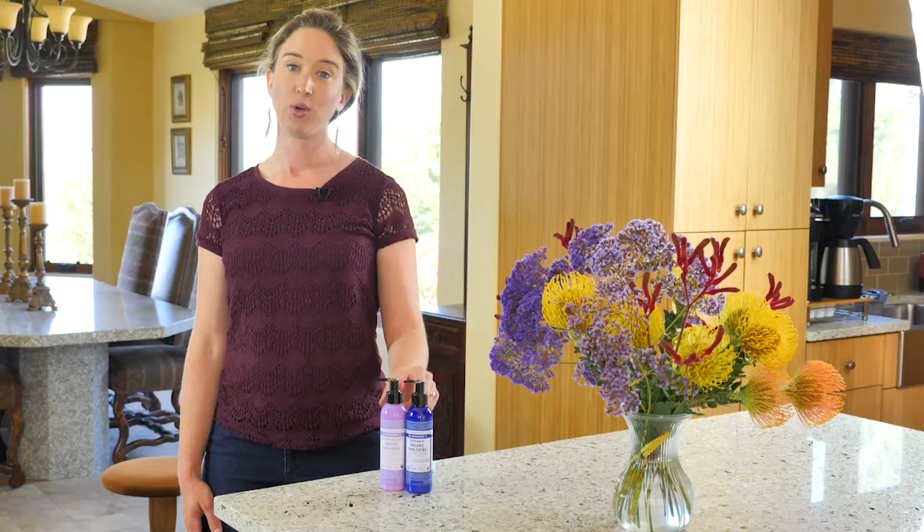Hi, I'm Lisa Bronner. Today we're going green with styling long hair with Dr. Bronner's hair cream.